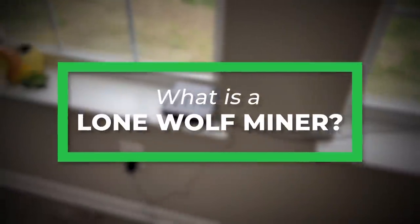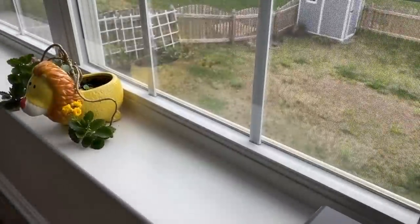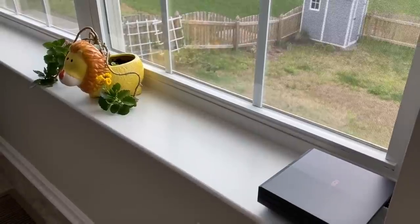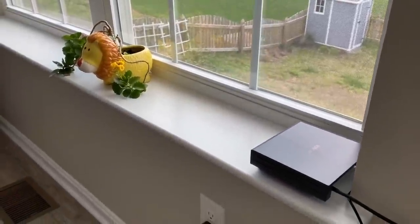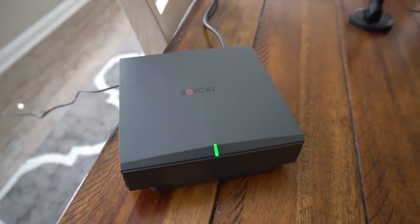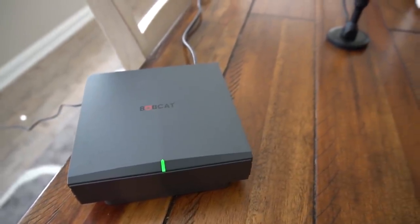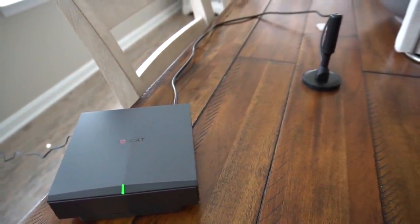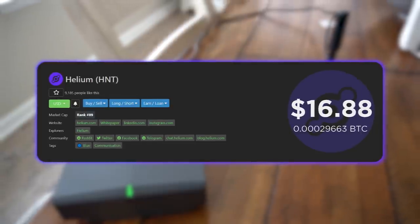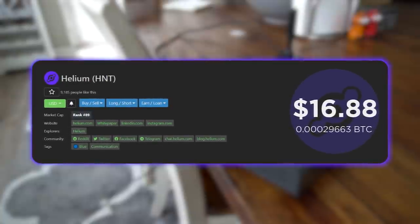My helium hotspot miners that connect to other ones versus my lone wolf — a lone wolf helium hotspot miner doesn't connect to any other hotspots and isn't witnessing other miners. That one is only making like $1 to maybe $5 a day, whereas miners that are connecting to other miners are making like $50 or more. On their worst day they pull about $35; on their best days they clear well over $100 in helium coins. And that's at a helium price of between $10 and $18 — not that high for the HNT coin.